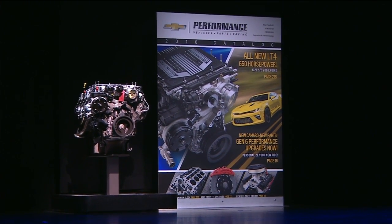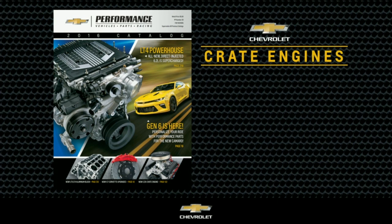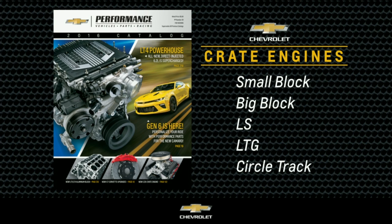The LT4 complements the widest selection of Chevrolet crate engines in the industry: small blocks, big blocks, LS, LTG, and circle track engines. We have another important new engine I want to show you right now — it's right over this way.